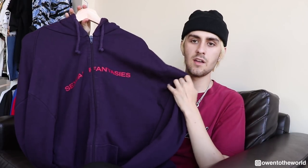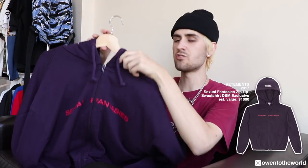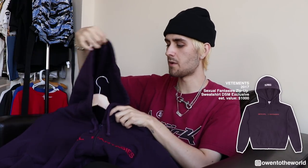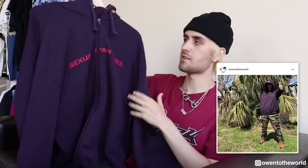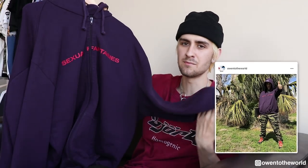A few key pieces I picked from my wardrobe: this right here is a Vetement Sexual Fantasies hoodie. I believe this is from a couple years ago, back when Demna was still designing for Vetement. This hoodie is insanely thick, so not the perfect thing for spring, but it's still wearable. It's got a really nice purple color with a red print, very oversized — it's a size medium but fits more like a double or triple XL.